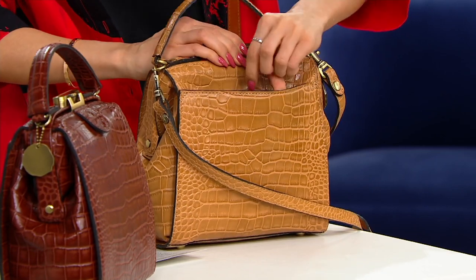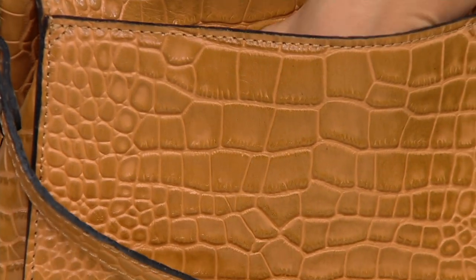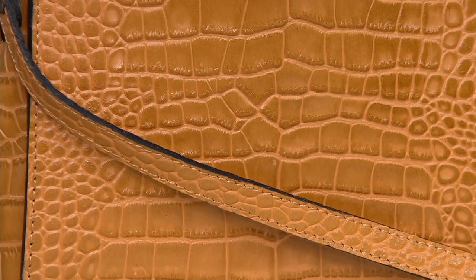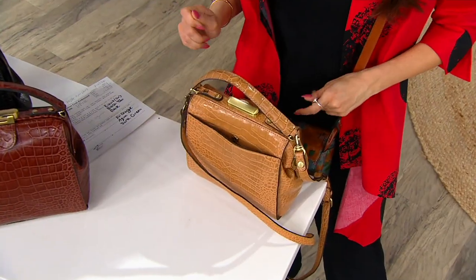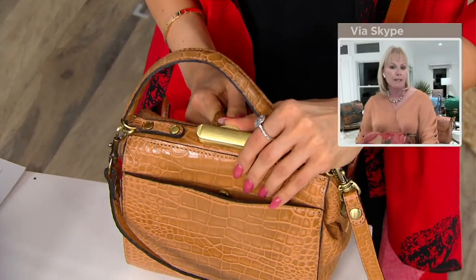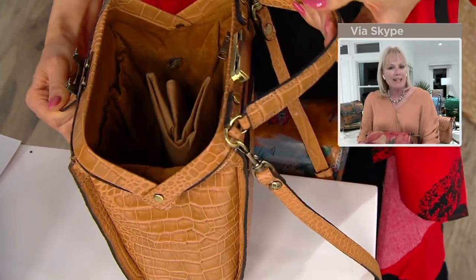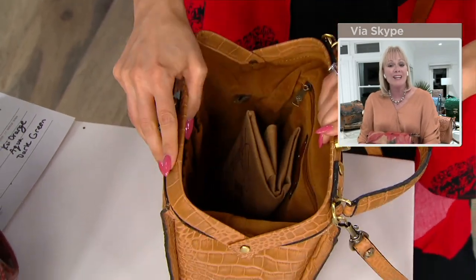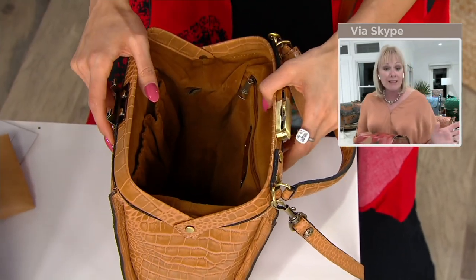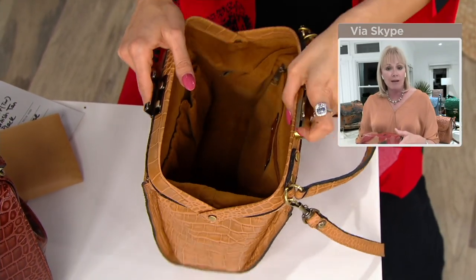There's a deep pocket in the back — really deep, as you can see. When you open up the bag, you pull that tongue in front of the hardware towards you and push the button in, and look at how it opens — it opens like a doctor's satchel. I love the structure it has all around the sides, so you can see everything in that bag the moment you open it up.